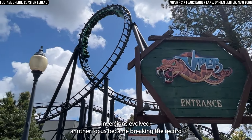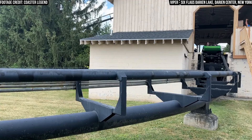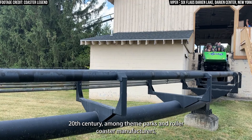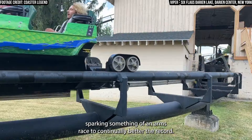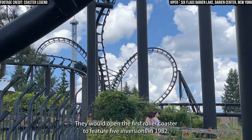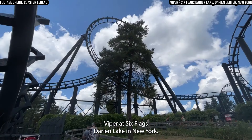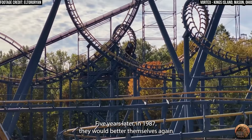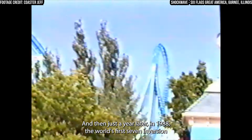Another focus became breaking the record for having the most inversions. Much like height and speed records, the inversion record became highly coveted in the late 20th century, sparking something of an arms race to continually better the record. Initially, there was only one competitor in that race — Arrow. They would open the first roller coaster to feature five inversions in 1982, Viper at Six Flags Darien Lake in New York. Five years later in 1987, they would better themselves again with the world's first six-inversion coaster, Vortex at Kings Island. And then, just a year later in 1988, the world's first seven-inversion coaster, Shockwave at Six Flags Great America in Illinois.